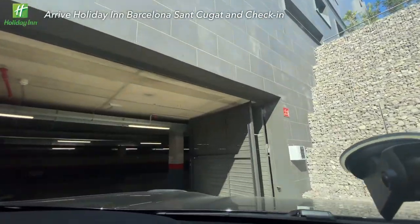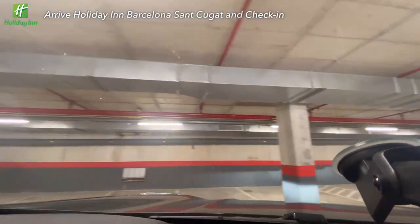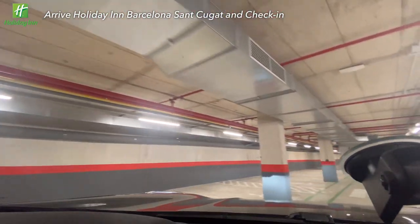Now we are arriving at the hotel by driving. This hotel is relatively new. From the parking facilities, you can also observe their cleanliness.